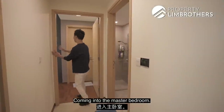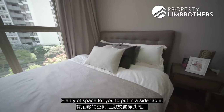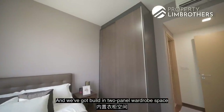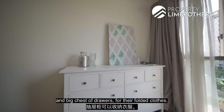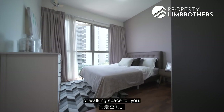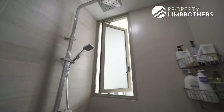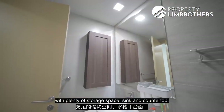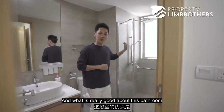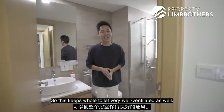Coming into the master bedroom, this is a very good-sized master bedroom with a queen-sized bed, plenty of space for side tables and the same view as the balcony. We've got a built-in two-panel wardrobe for all your clothes, and the owner has put in a very thick chest of drawers for folded clothes — and even with that here, there is still plenty of walking space. Coming into the ensuite master bathroom, there is a very good-sized mirror with plenty of storage space, sink and countertop, shower facilities, and a window to keep the whole bathroom very well ventilated.